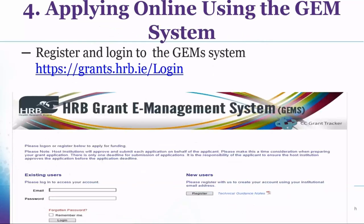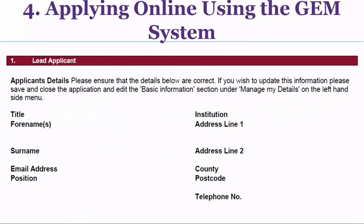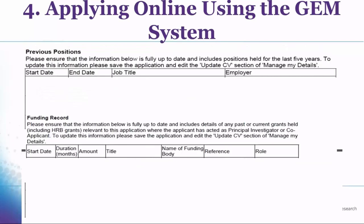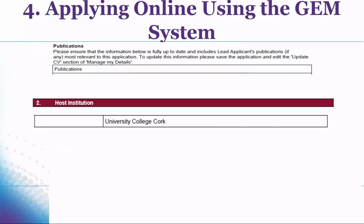The online system just requires your email and password to set up. You fill in your basic details as lead applicant — name, email, phone number — your profession, membership of professional bodies, education, previous positions, work experience, funding records, and any publications. Then you choose your host institution, which for us is UCC.